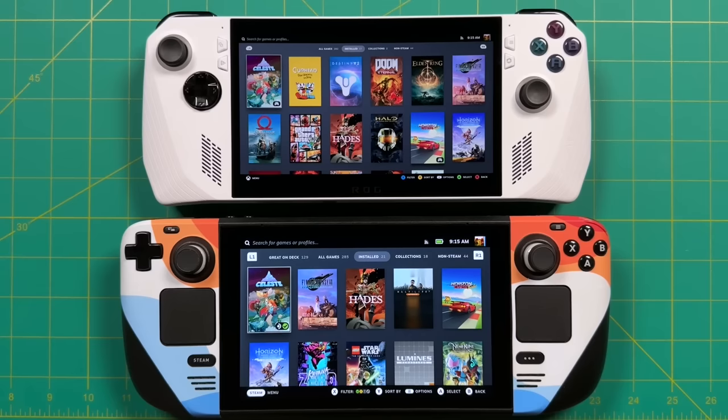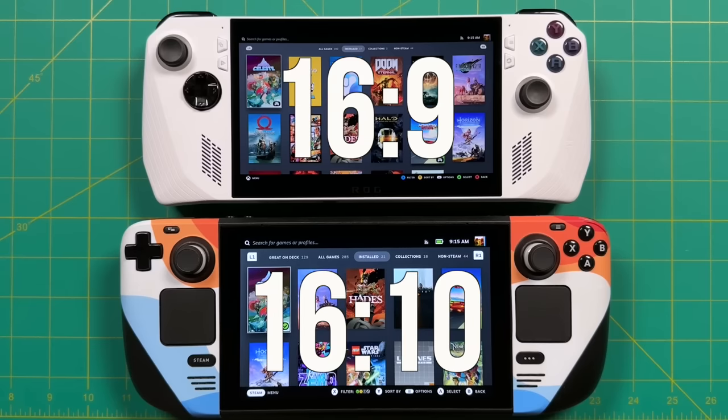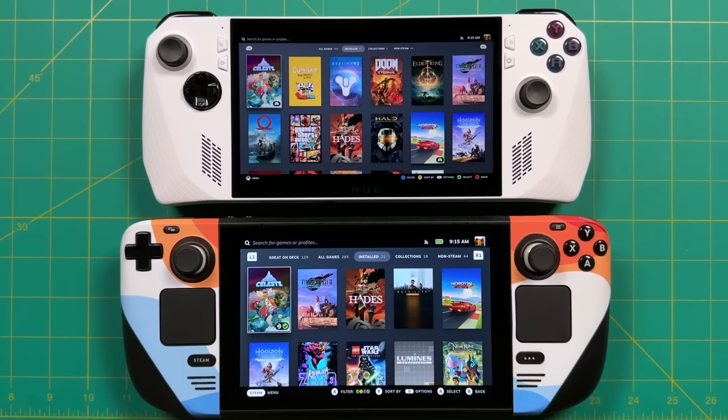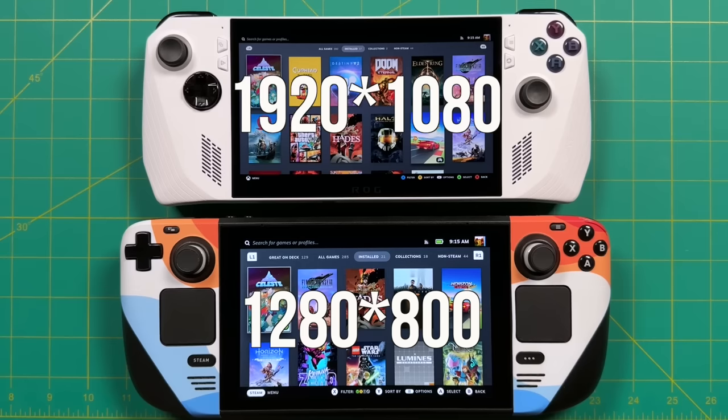Now let's move into a category where there are some stark contrasts — that's going to be the screen. Both devices have a seven-inch display, but that's where the similarities end. The Steam Deck has a 16:10 aspect ratio display compared to 16:9 on the Ally, which means the Steam Deck screen is a little bit taller. The screen resolution is different too — the Steam Deck is 800p whereas the Ally is 1080p. That means for any PC game that doesn't support 800p natively, you'll probably have to play it in 720p instead.